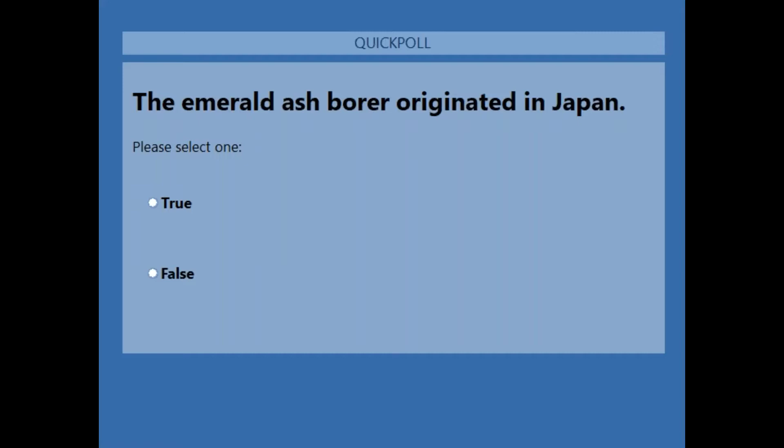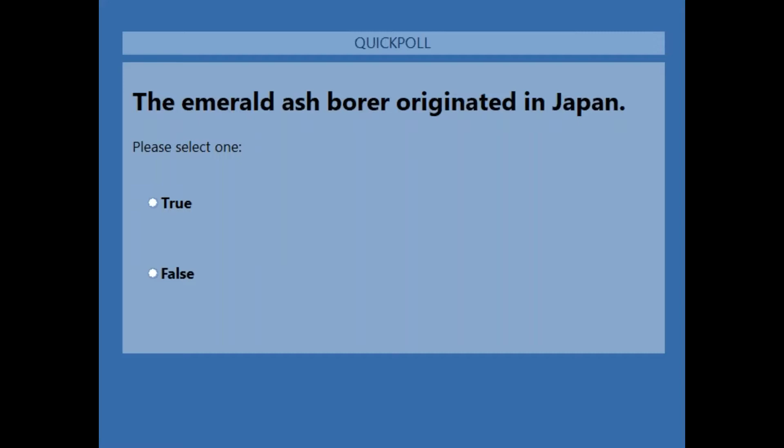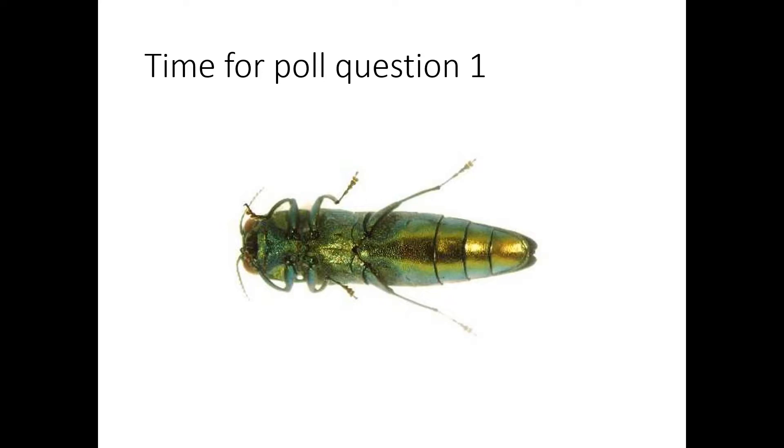The poll question will close in 10 seconds. The results are 85% yes, 15% no. The majority have it.